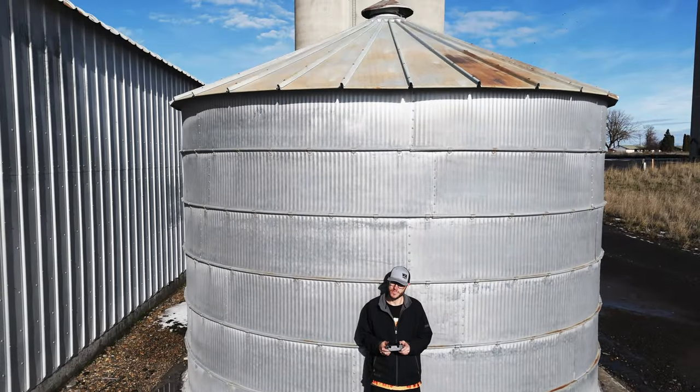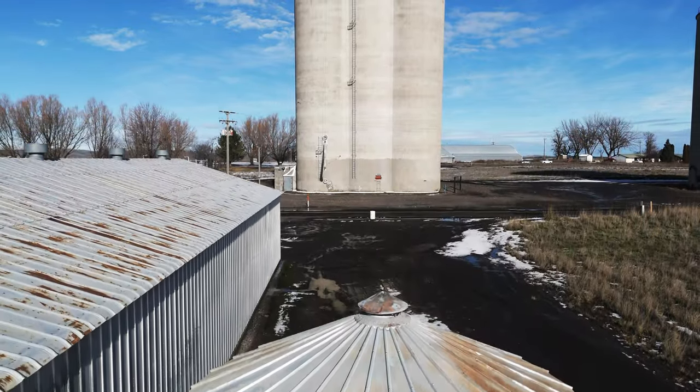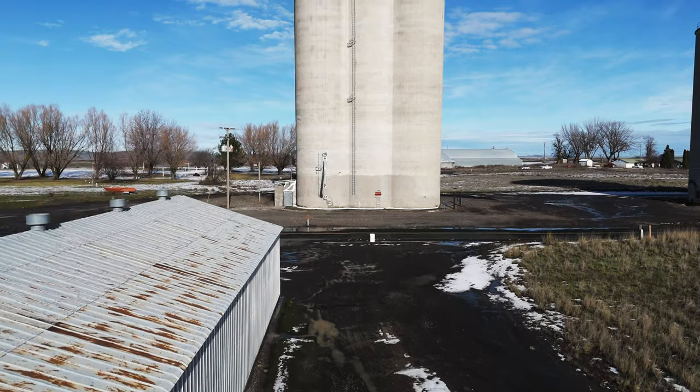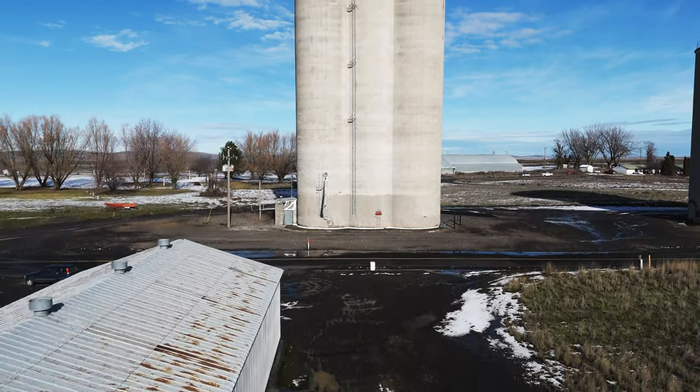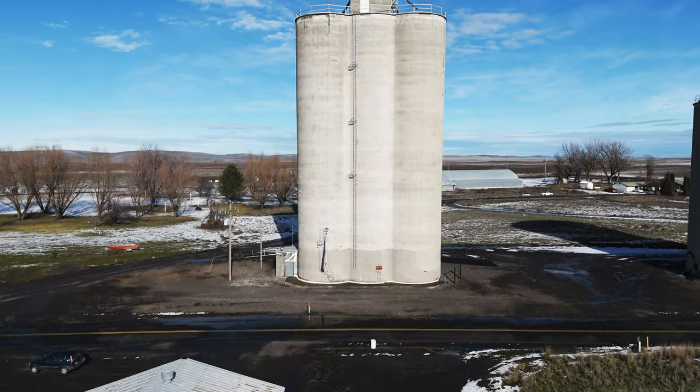My grandfather built the tiny elevator you see here in Eureka, as well as the shed that sits next to it, to store grain in. Everything wooden that had historical value at our original Eureka location has been burned and destroyed. Time rots the boards and the wooden frames slowly collapse.